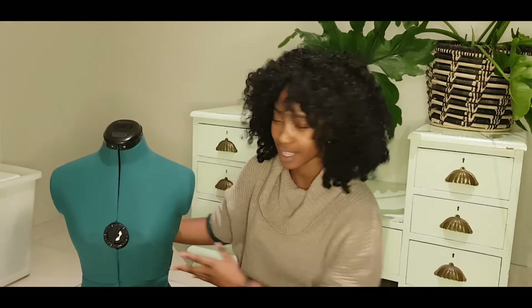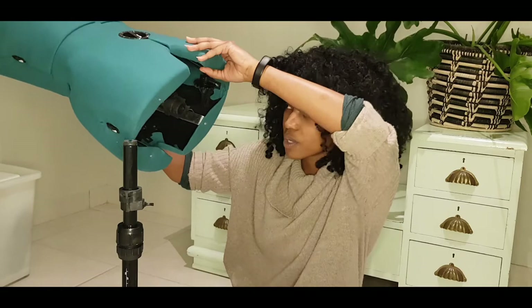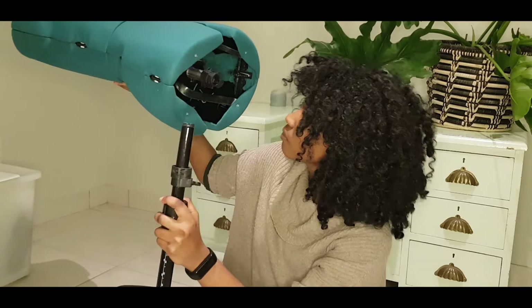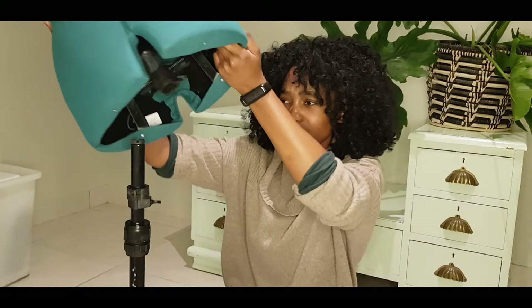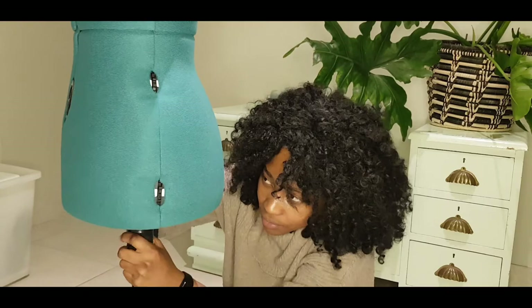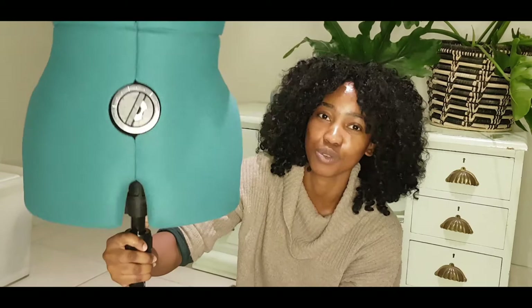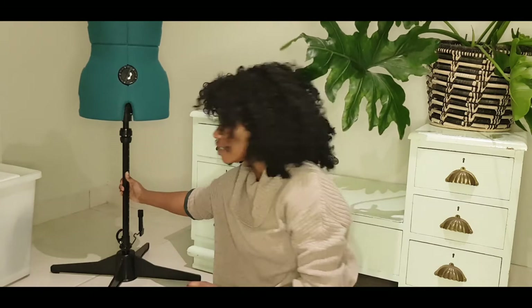It seems simple enough — I think you just put it on here and tie it up tightly. There you go! And that's all you need — your dressmaker doll fully assembled. That was super easy. I'm going to move her back a bit so she's properly in frame. Now I have my new mannequin from Dressmaker Dolls!